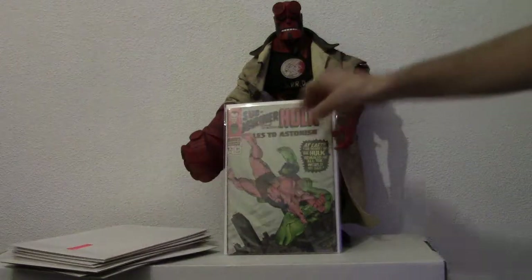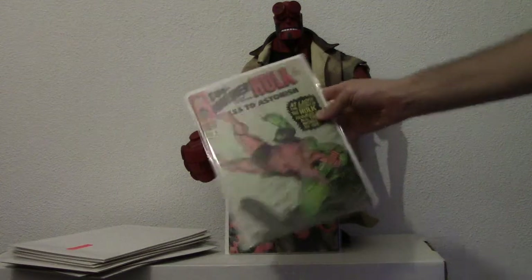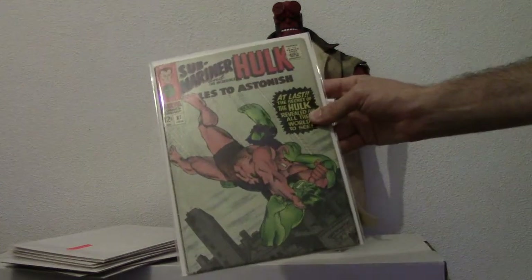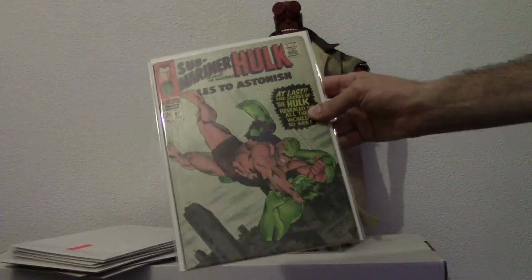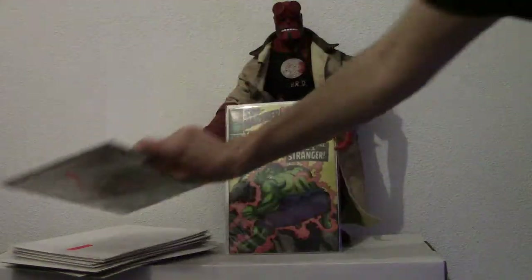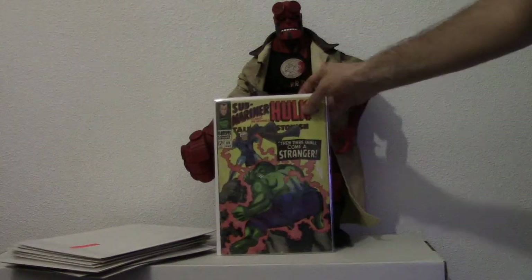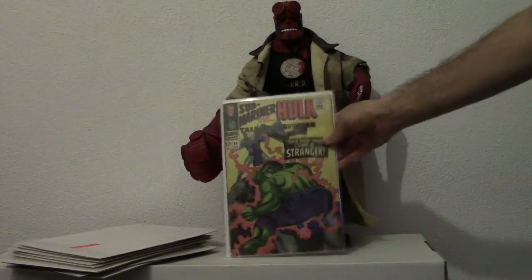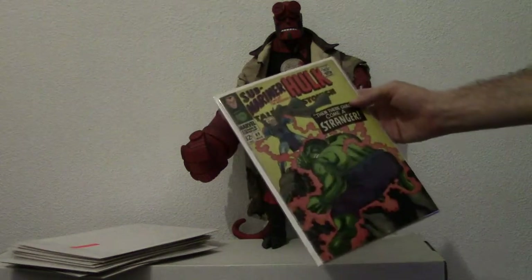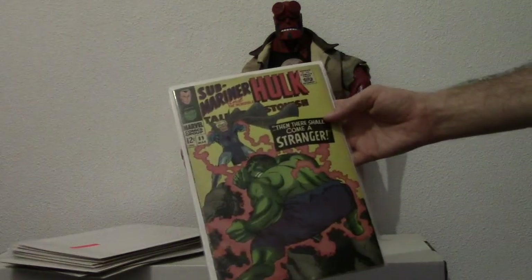I was glad to get these back. This is 87. When I left I could only take so much with me, so slowly but surely whenever I get a chance I bring a bundle back of my comic books. This is the last one, number 89.